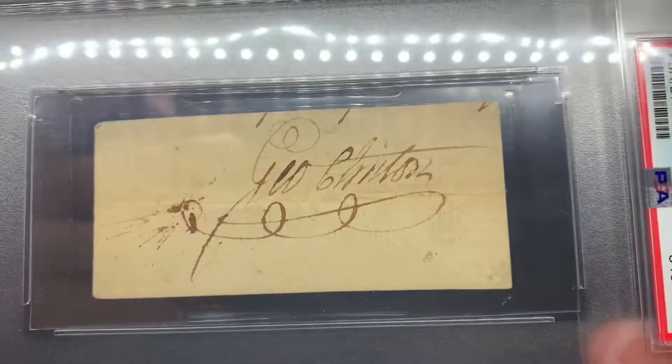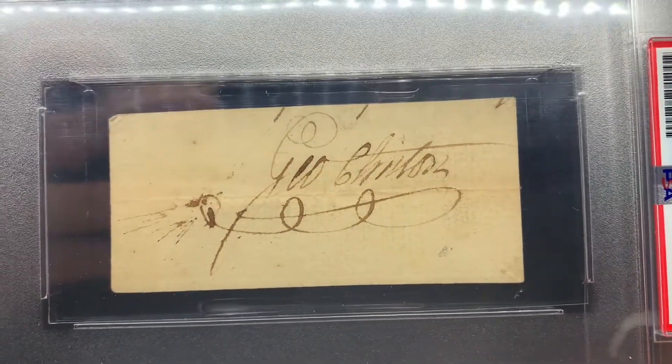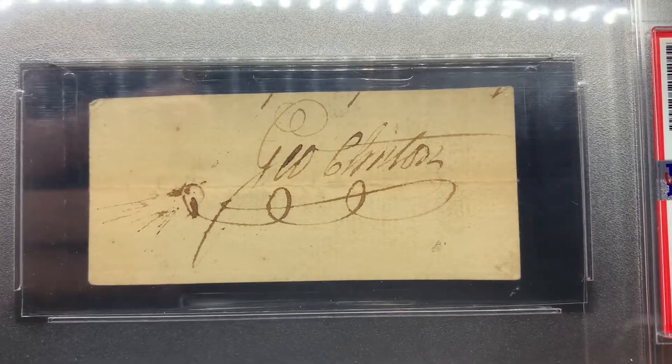You don't see too many signatures of him, but when they do pop up, not a lot of people know who he is, so they actually sell for a pretty reasonable amount of money.